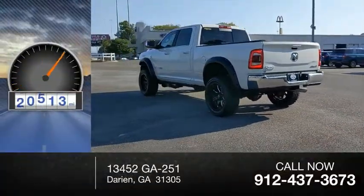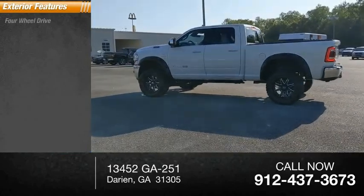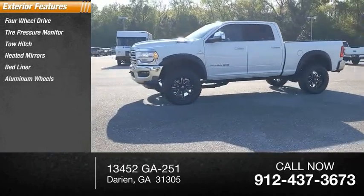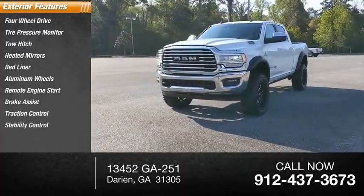This vehicle has less than 35,000 miles. Here are some of this vehicle's great options: four-wheel drive, tire pressure monitor, tow hitch, heated mirrors, bed liner, aluminum wheels, remote engine start, brake assist, traction control, and stability control.